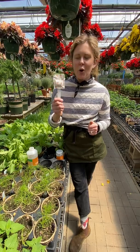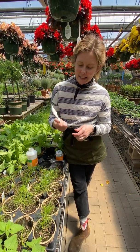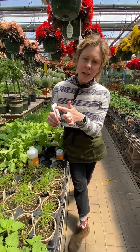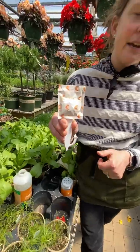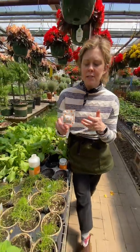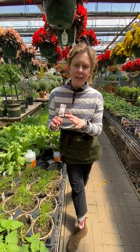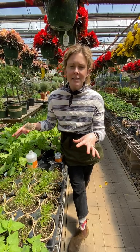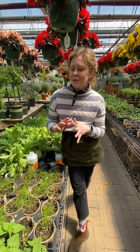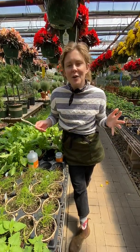I know you all are wondering what are those little packets that come on my hanging baskets. This is also a way that we distribute beneficial insects. It's called a sachet and inside the sachet there is bran — bran is a food source and a carrier for the cucumerous mite. The cucumerous mite is invisible to the naked eye but once they're released they go out and take care of thrips and broad mites. They're really great especially when you have hanging baskets where you can't always see what's going on overhead.